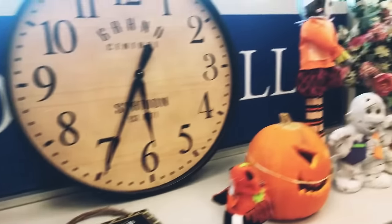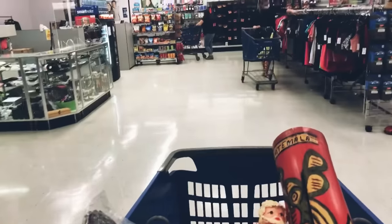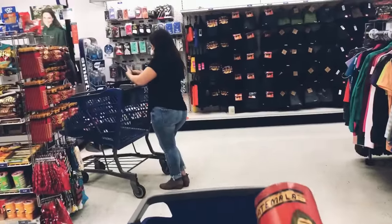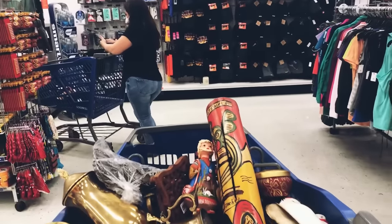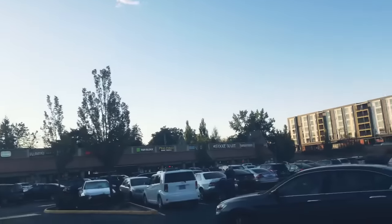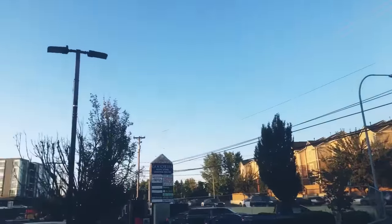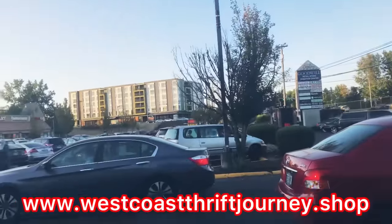I am really excited for you guys to find some great deals. I'm going to go ahead and check out so I can get some of this stuff uploaded onto my website. I'm really happy you guys came along today and went shopping with me through these really great thrift stores. I'm going to be doing a lot more shopping for you guys for the fall so you can pick up some great holiday gifts. Be sure to check my website at www.westcoastthriftjourney.shop.